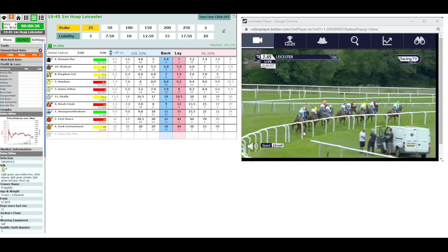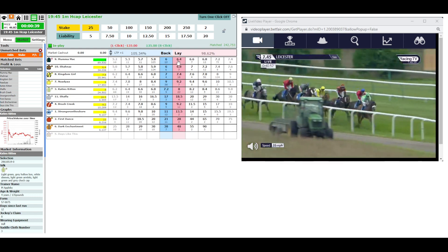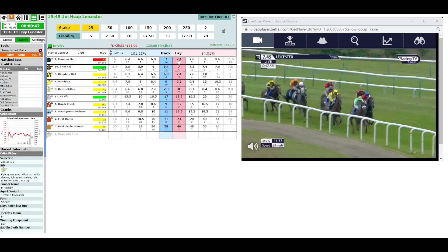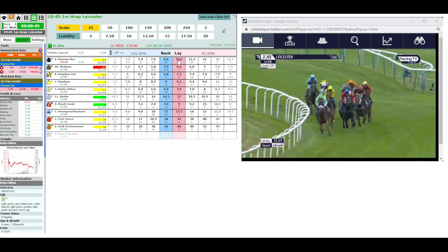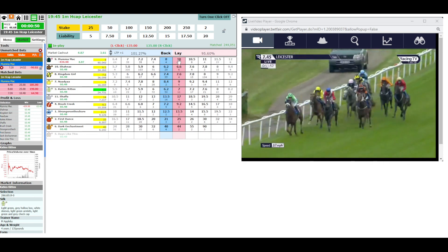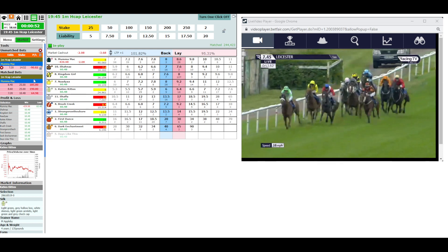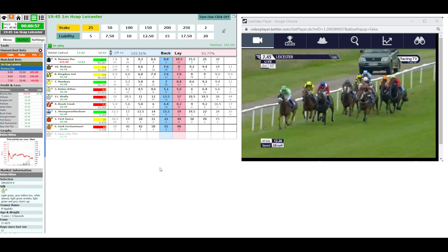They're making the swing for home, inside the final five furlongs. It's Katie's Kitten that leads by a length and a half, to Brush Creek the blue cap racing in second. Nadia is in third, the yellow colours, followed then by Shanaz the stripes on the outside. Then Shalfa the grey colours racing in fifth, followed then by Mumma Mac — Buick seeking a treble — then First Dance towards the outside in the red colours. Then Dark Enchantment, Kingdom Girl, and Stranger on the Shore in last position.